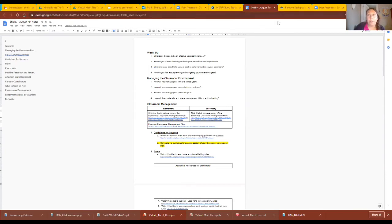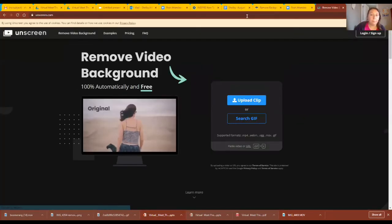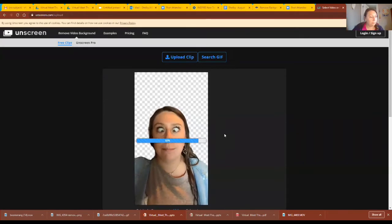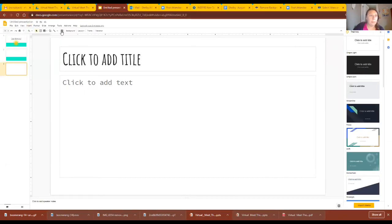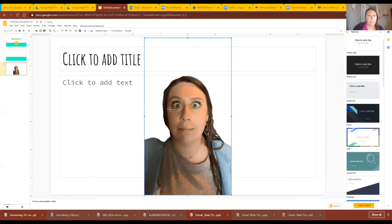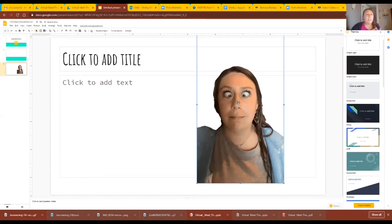So I emailed the Boomerang to myself and then you're going to go to Unscreen. Here we are — open the Boomerang file, hit Insert > Upload from Computer, and there you go. Some tips and tricks with the GIFs: keep your extremities close to your body. I tried some where I was pointing and it kept cutting out my arm. You just have to play around with the Unscreen website and see what works best.